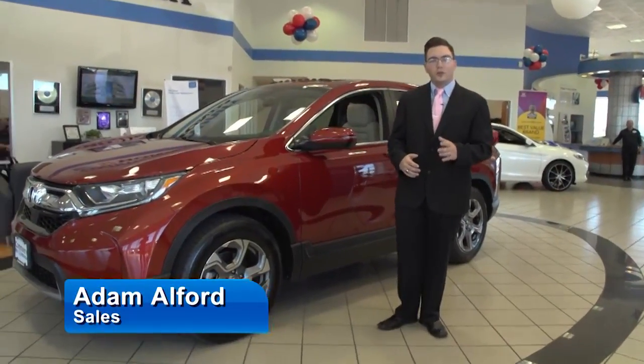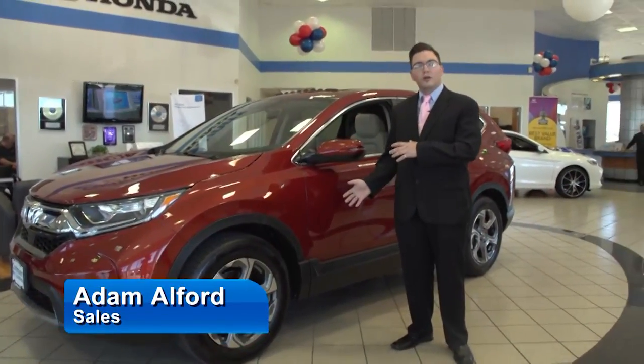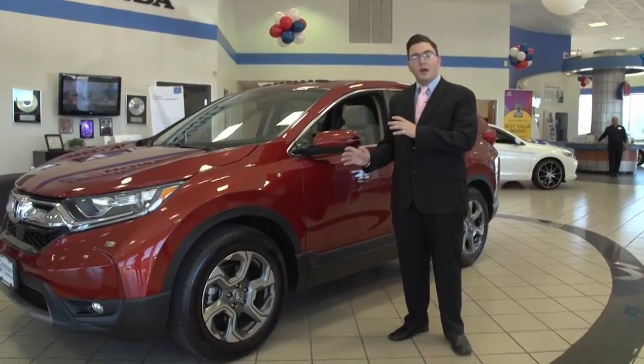My name is Adam Alford. I'm here for Community Honda and I want to give you a look at the new 2017 Honda CR-V.